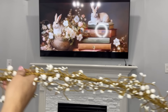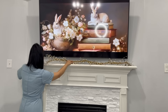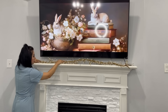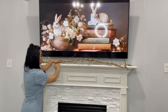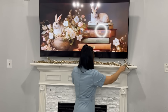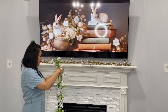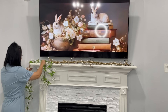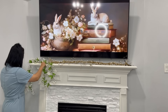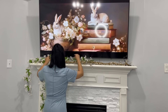Ahora quería que estuviera el espacio abierto entre el desayunador y la sala, y para esta temporada así estaré dejando los sillones — me gusta cómo se ven. Voy a comenzar por decorar mi chimenea. Voy a estar usando esta guía que ya tengo algunos años y me gusta cómo se ve mezclándola con otras guías. Estaré usando estas dos quirnaldas que son muy económicas, son de la tienda de Hobby Lobby, las tienen en diferentes colores. Yo elegí estas en color blanco para mi chimenea. También estuve comprando el color lila, que es el que voy a estar utilizando en la decoración de mi comedor principal.